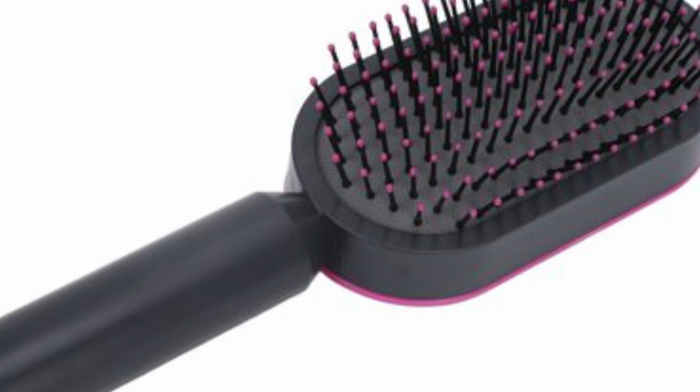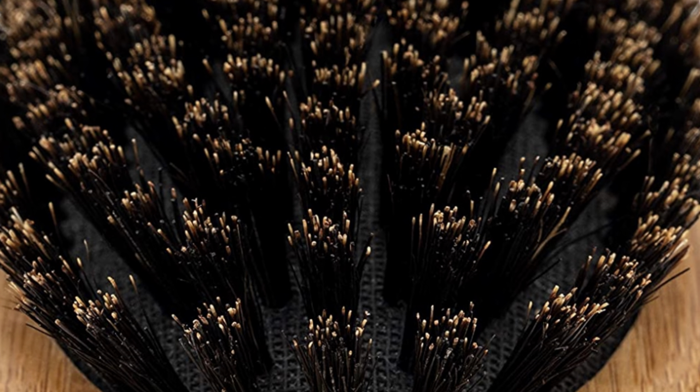When most people think of a hairbrush, they think of those typically plastic detangling brushes with very rigid, fairly far-spaced bristles designed to penetrate into the hair and take out tangles — hopefully gently, although possibly not very gently. A boar bristle hairbrush, even though it's also technically called a brush, is an entirely different animal than these modern detangling brushes.